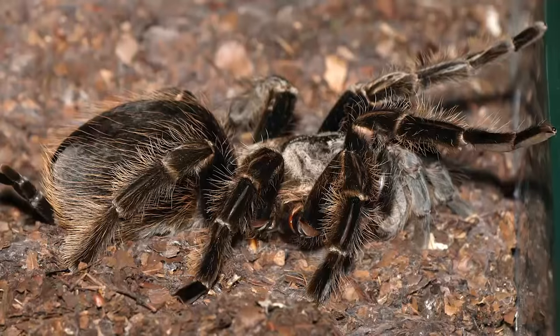This is a Honduran curly hair tarantula, Brachypelma albopilosum. This is one of the best beginner tarantula species because they reach a fairly manageable size, tolerate handling very well, and they look very cool. The Honduran curly hairs get their name from the very long hairs all over their body — I'll throw up a picture so you can see what they look like when they're full grown.